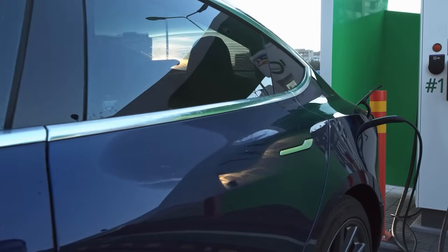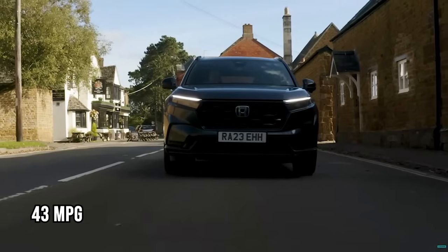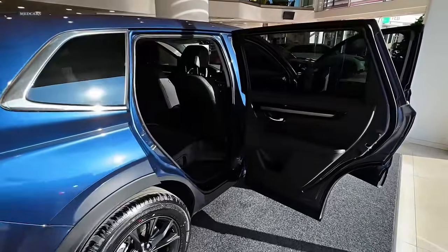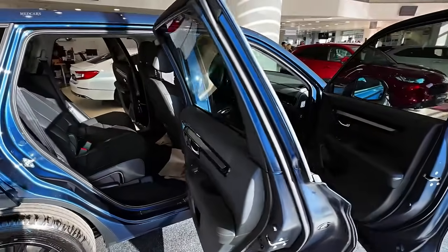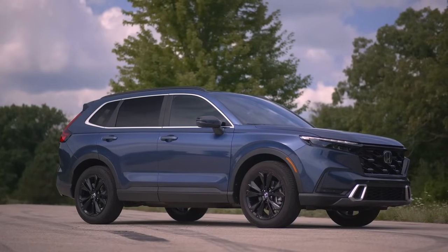The hybrid variant is especially fuel efficient, offering up to 43 mpg in the city. Overall, the CRV delivers a compelling mix of comfort, performance, safety, and efficiency, making it an excellent choice for those seeking a versatile and reliable SUV.